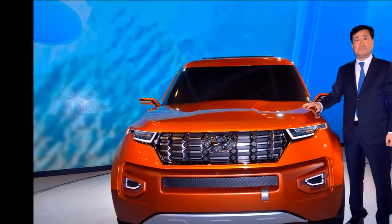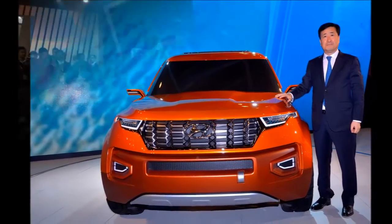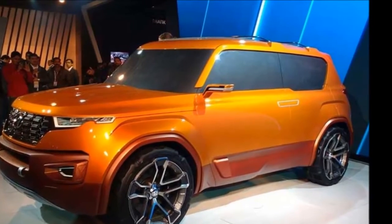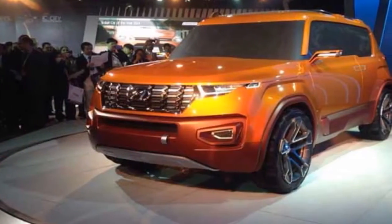The current Fortuner has been on sale in the Indian market since 2009 and, thanks to its muscular and rugged looks, has a good fan following. Toyota has now officially revealed their most anticipated product of the year, the 2016 Fortuner.